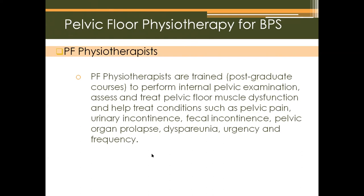Pelvic floor physiotherapists are trained through postgraduate courses to perform internal pelvic examination, assess and treat pelvic floor muscle dysfunction, and help treat conditions such as pelvic pain, urinary incontinence, fecal incontinence, pelvic organ prolapse, dyspareunia, urgency, and frequency. Regular physiotherapists are not able to perform these types of examinations.